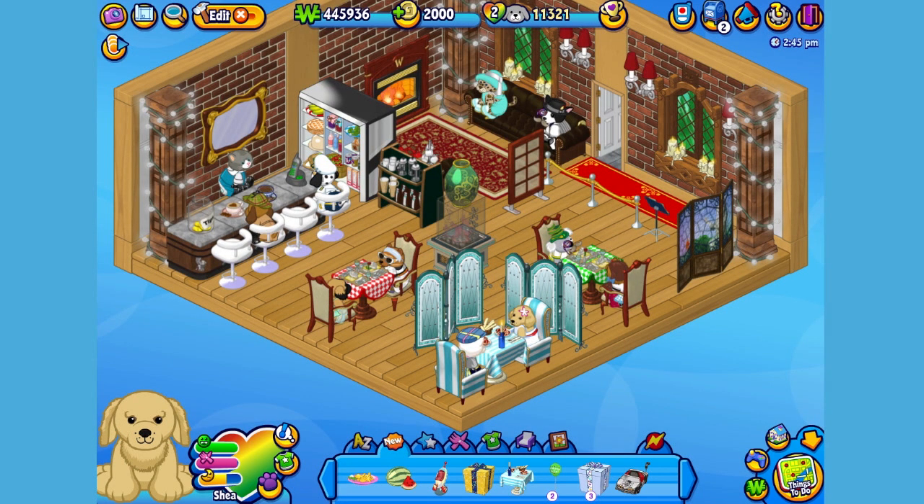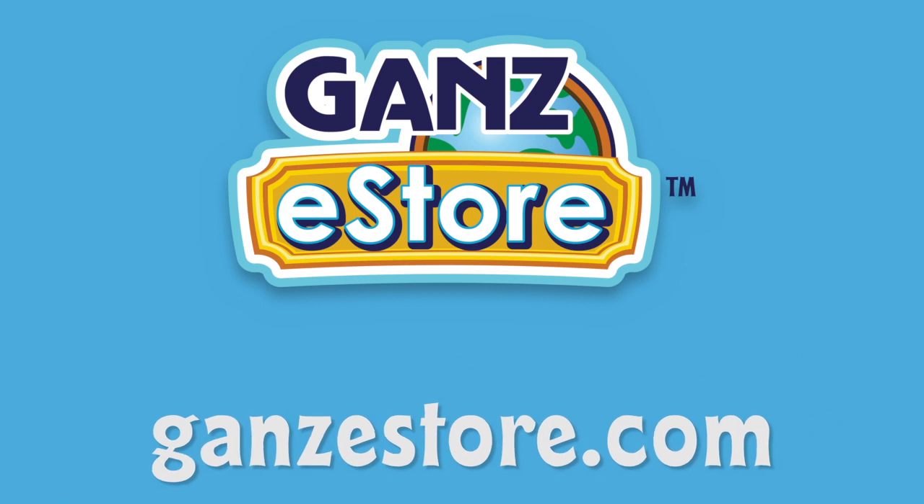And that is the Webkinz Spaniel Pup. I hope you enjoyed meeting Shea. If you want your own Spaniel Pup, you can check your local retailer using the store locator in this video's description, or if you prefer shopping online, you can order the plush pet directly from our Amazon store or from the Ganz eStore.